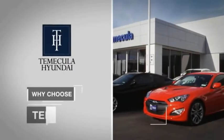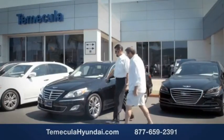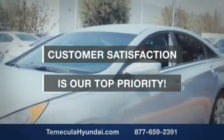Why choose Temecula Hyundai? It's simple: experience. Buying a car is a big financial decision, and knowing you're working with a team you can trust is important. We want you to know that customer satisfaction is our top priority.